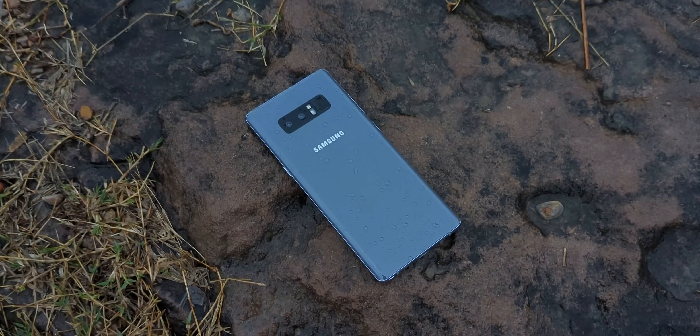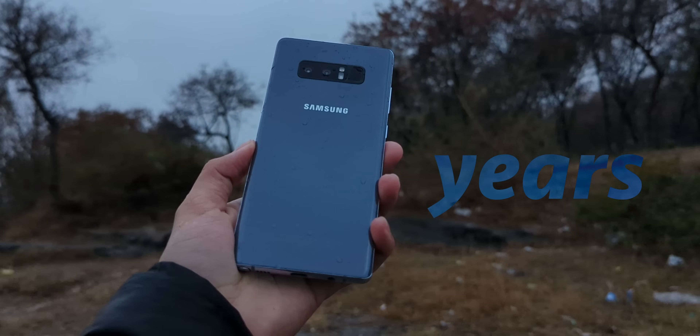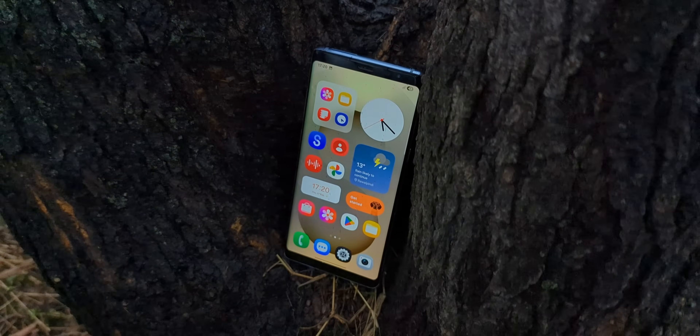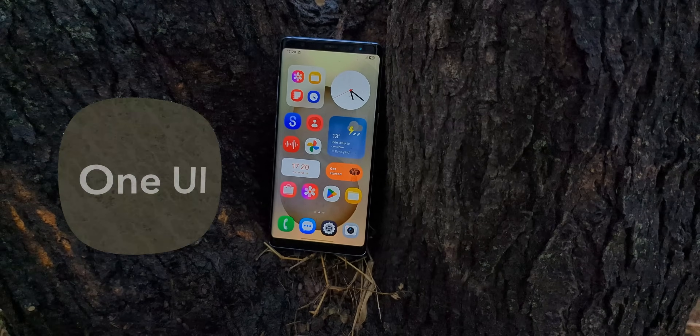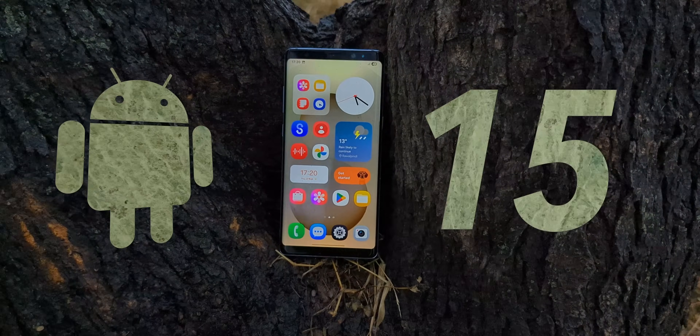This phone? Yeah, it's old. Like, it's almost 8 years old by now. And yet, 8 years after its release, this Galaxy Note 8 is somehow running One UI 7 on Android 15.